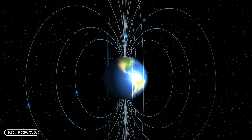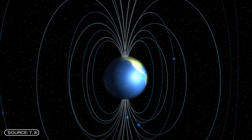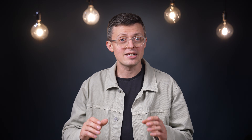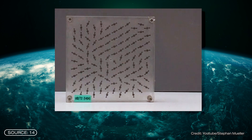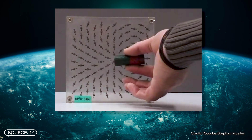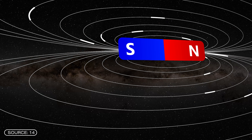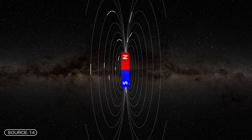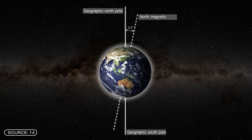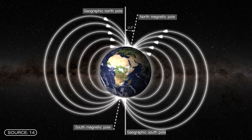In addition to the Earth's rotation, the Earth's magnetic field is also required. This is created by the movement of the Earth's liquid iron core. Let's imagine the magnetic field as lines like these. You may remember this from physics class — magnetic needles or iron particles on a plate. When you hold a magnet under the plate, the needles align themselves along the magnetic field. The magnetic field lines run from the magnetic north pole to the magnetic south pole. Note that the magnetic south pole is near the geographic north pole and the magnetic north pole is near the geographic south pole — something that gets mixed up a lot.